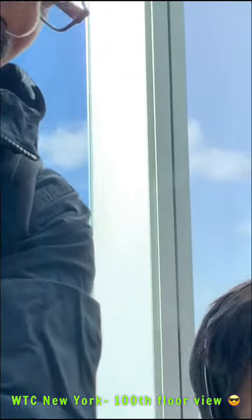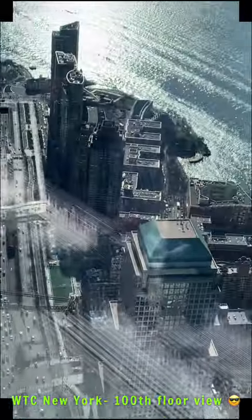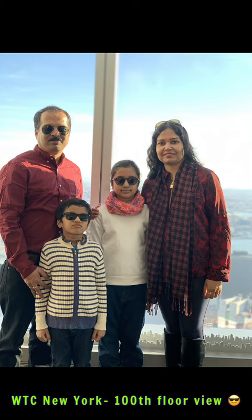This image is a rendering of Manhattan. Thank you for watching. Bye.